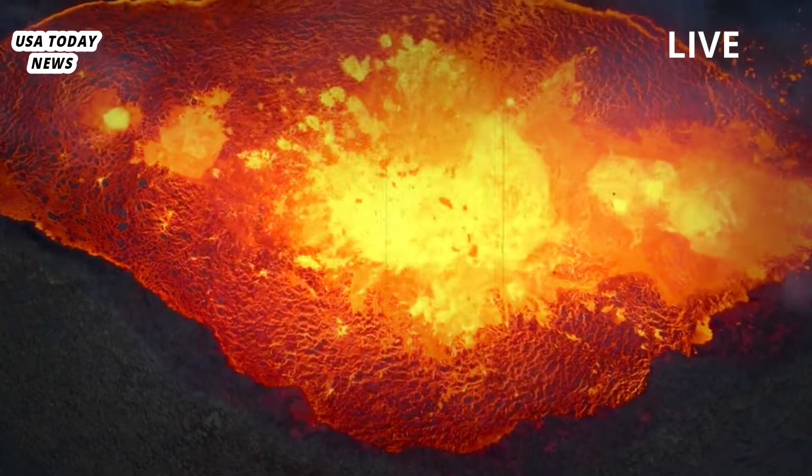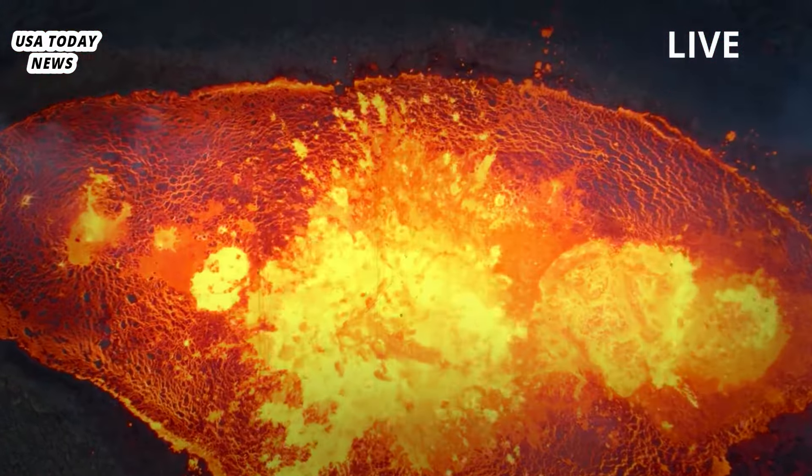A study published in Science in December 2022 put the proportion of melt in the upper chamber between 16% and 20%.